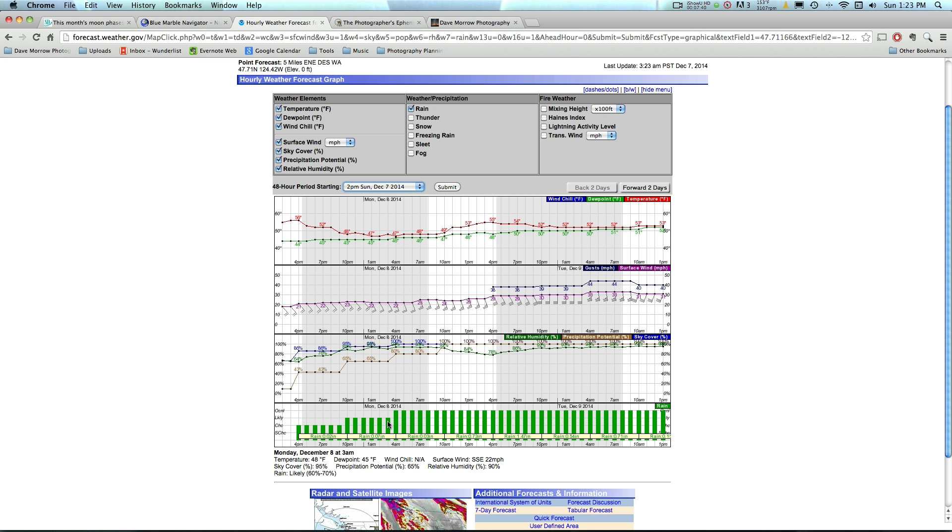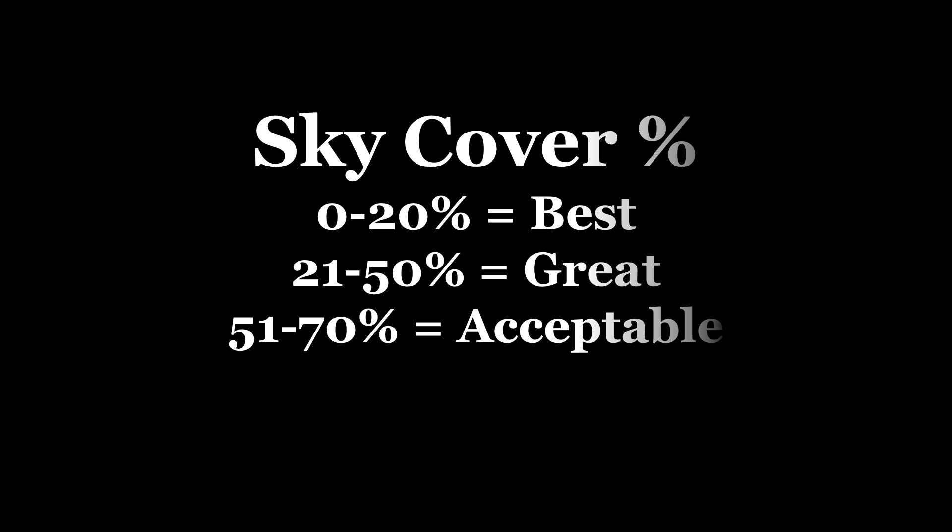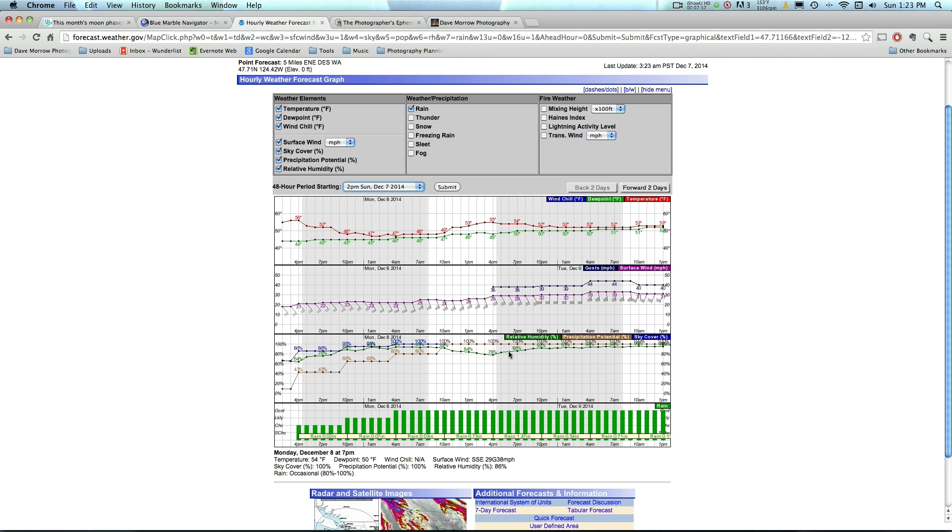Most of the time I'll aim for sky cover percentages between 0% and 20%. You can still get some good shots when it's up in the 50–60% range. Another thing to watch for is surface wind — if you have 50–60% cloud cover but a strong wind, those clouds are moving through quickly and you'll probably still get breaks to shoot the Milky Way. But if surface wind is 0 mph and you have 60–70% cloud cover, those clouds will just sit in one place and it'll be hard to get shots. So watch surface wind along with cloud cover percentages.